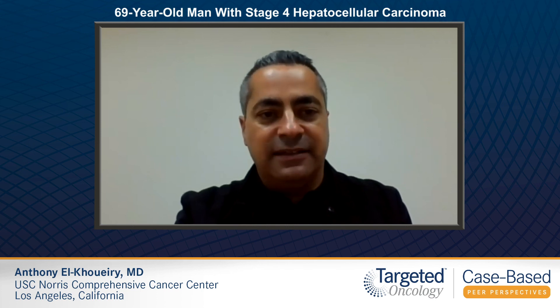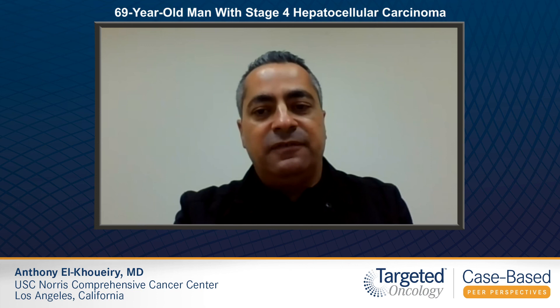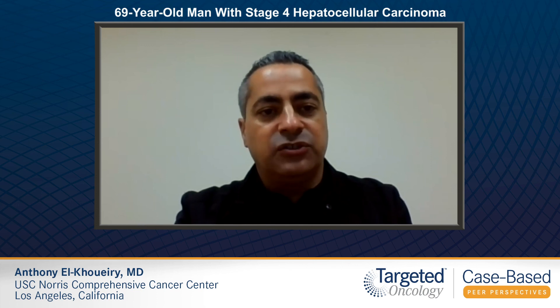Patients with more advanced cirrhosis — high Child-Pugh B, meaning Child-Pugh B 8 or 9, or Child-Pugh C — patients who are requiring therapeutic paracentesis or who have active hepatic encephalopathy, are usually not treatment candidates to treat their cancer, because their mortality is really more driven by the advanced cirrhosis. We do not have sufficient safety information about treating their cancer as well.